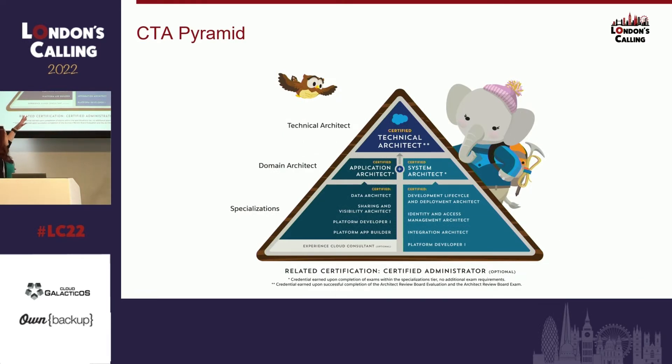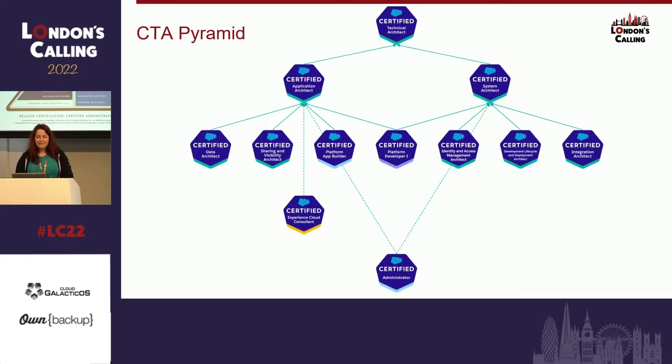Let's jump in. I think we all know what this is — it's the track or the pyramid that Salesforce has prescribed on how to go for the CTA. It has those two elements: the application part and the system part. All you have to do is go for Data Architect, then Sharing & Visibility, Platform App Builder, and Platform Dev 1, and then you're Application Architect. Then you go for Identity and Access Management, Development Lifecycle and Deployment Architect, and Integration Architect, and you're already System Architect as well. Salesforce recognizes there's a bit more — they've added dotted arrows showing you should probably start with Admin first.